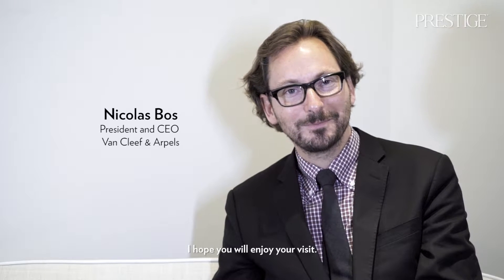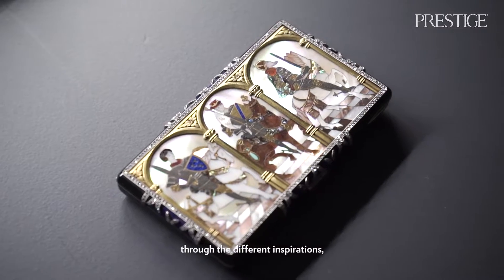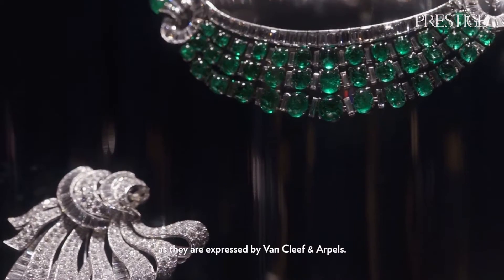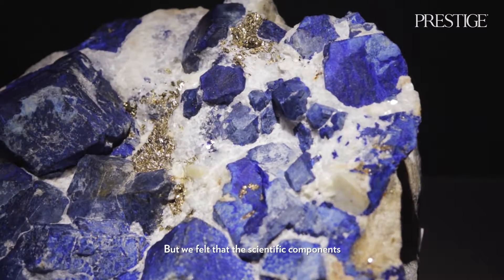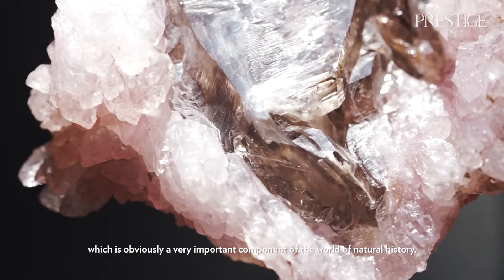I hope you will enjoy your visit. The artistic dimension we decided to highlight through the different inspirations and artistic styles of jewelry as expressed by Van Cleef & Arpels, while the scientific component is expressed through the world of stones, which is an important component of the world of natural history.